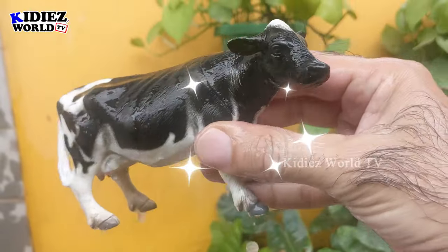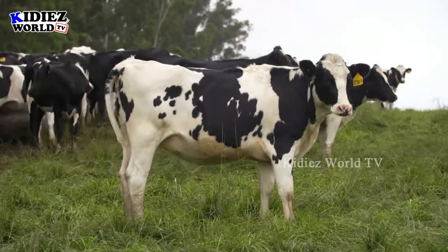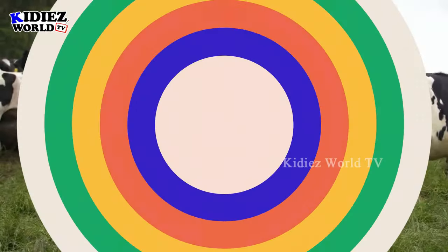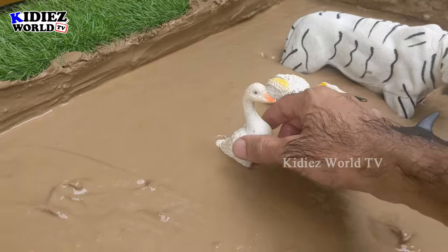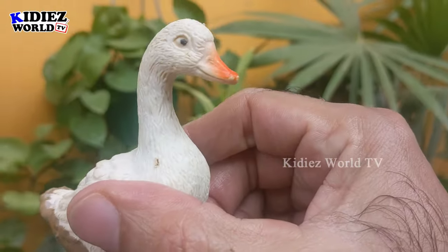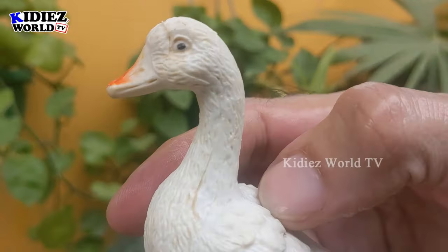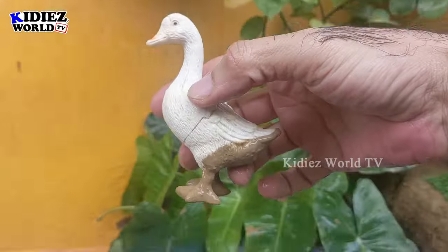Here we go — cow! And the next one is a duck, a beautiful white colored little farm animal. This duck is so cute because of its beautiful white color. Duck is a lovely animal, a lovely bird. Let's wash him!